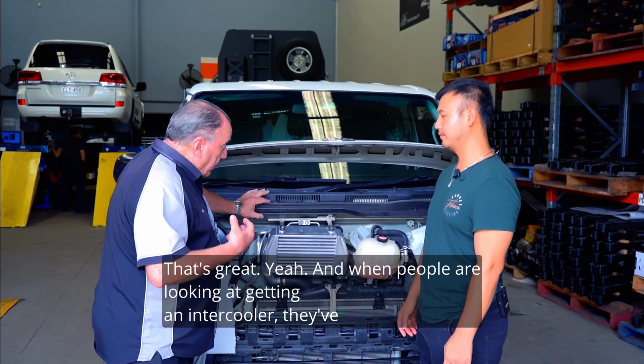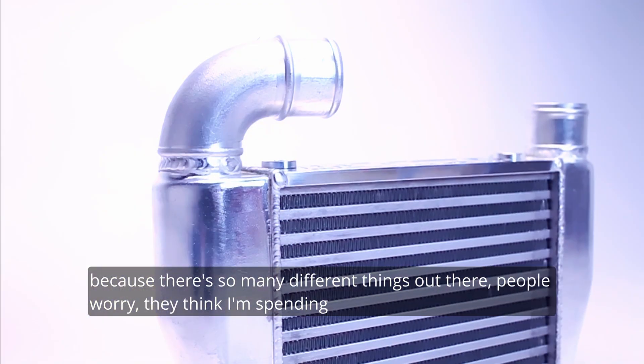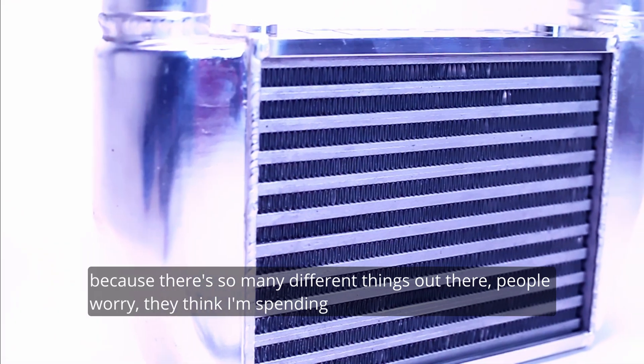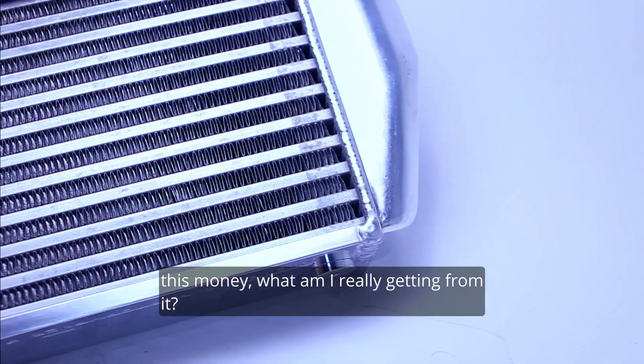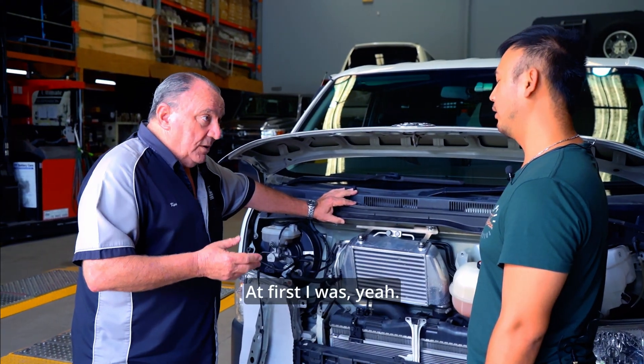When people are looking at getting an intercooler, because there's so many different things out there, people worry — they think 'I'm spending this money, what am I really getting from it?' And as you said yourself, you were a little bit reluctant at first. I was.